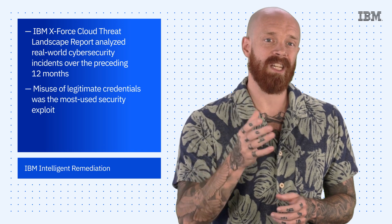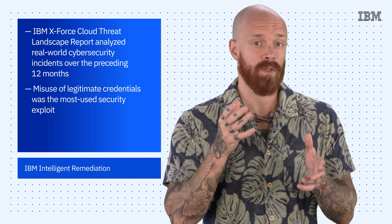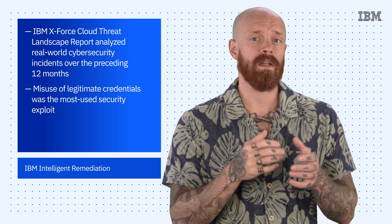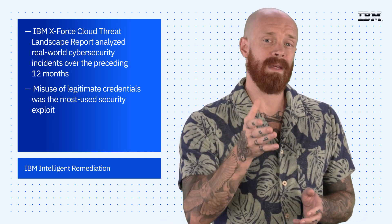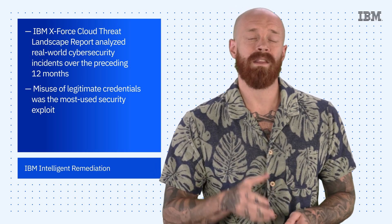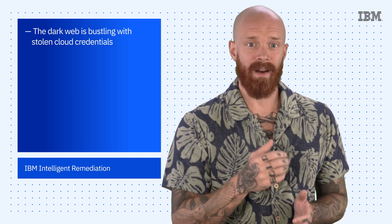First, misuse of legitimate credentials is the most-used security exploit. In fact, incident response data shows that 36% of incidents involve the misuse of valid credentials. It should come as no surprise, then, that the report found that the dark web is teeming with stolen cloud credentials. Stolen credentials accounted for nearly 95% of cloud assets available on the dark web, at an average sale price of only $10.68.